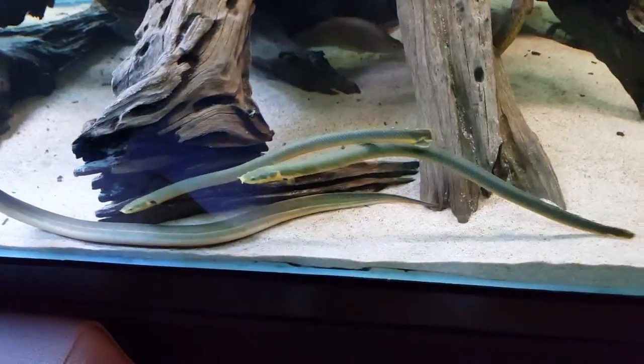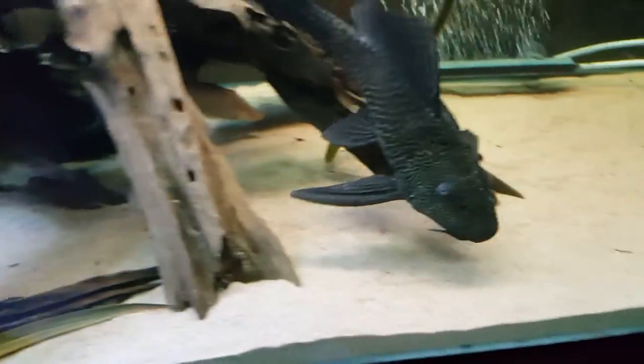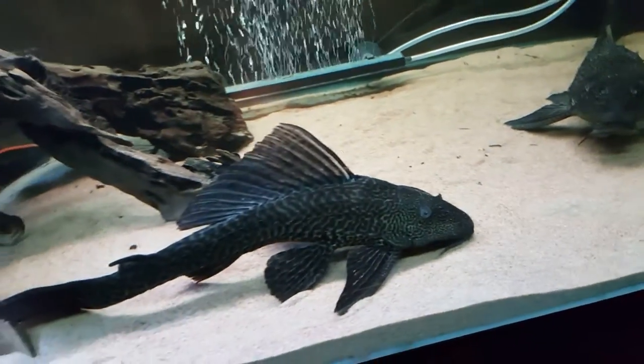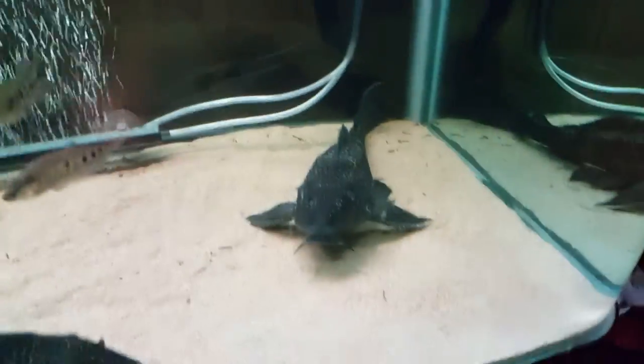Rope fish. I don't remember the Latin name for this fish - it's some kind of catfish. They are about 40 centimeters long; this one is maybe 45.